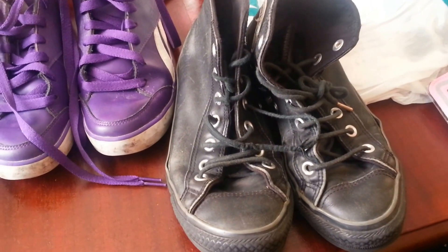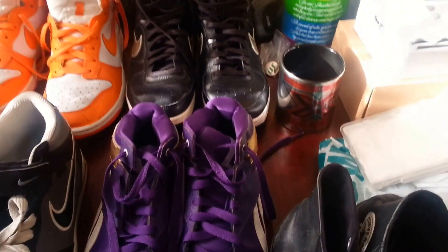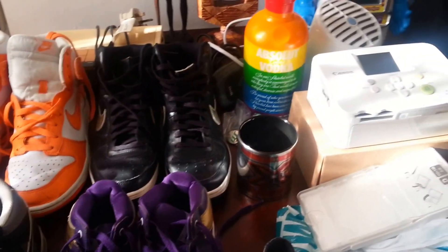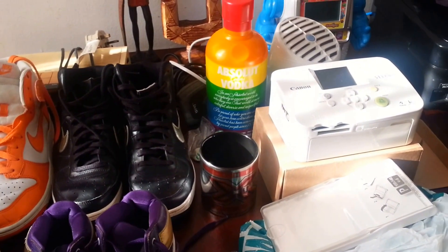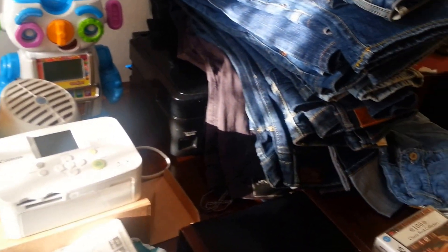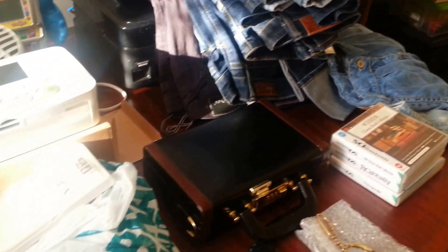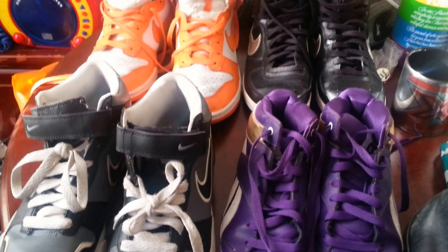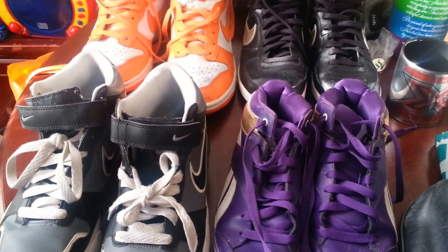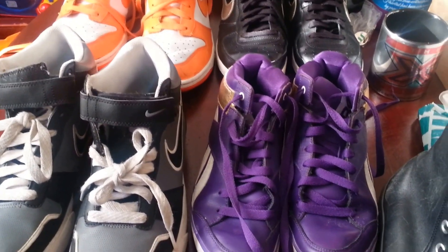Hi everyone, a quick video on this morning's cardboard pickups, today being the 14th of August 2016. I'm just going to show you what I managed to pick up today from my local cardboard sale here in Pimlico, Victoria, southwest London.